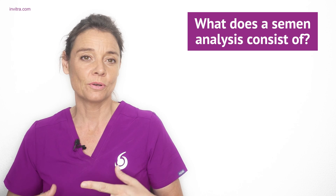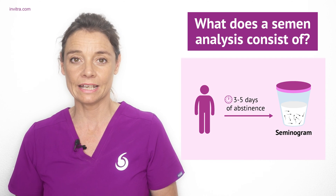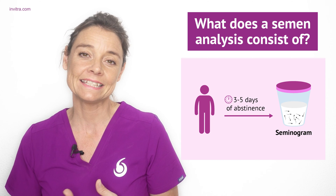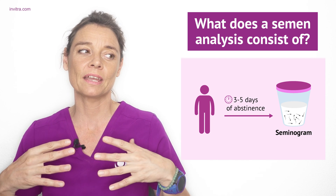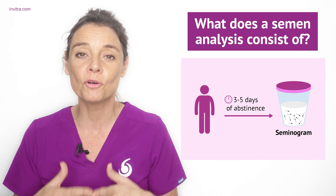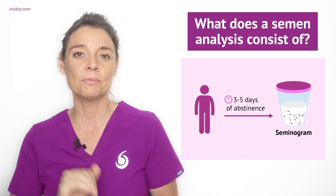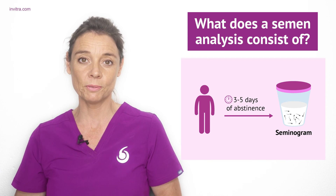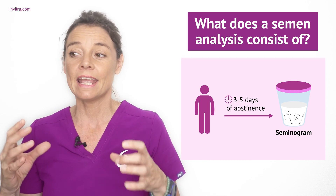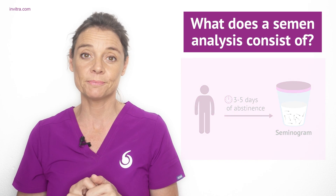A semen analysis, also called a sperm analysis or spermogram, is often used to find out the cause of male infertility. For accurate results, the man must have a period of abstinence of three to five days before providing the sperm sample. The World Health Authority establishes the minimum values for a sperm sample to be considered normal, and from the results any alterations can be classified to identify the specific problem.